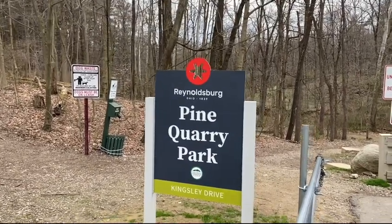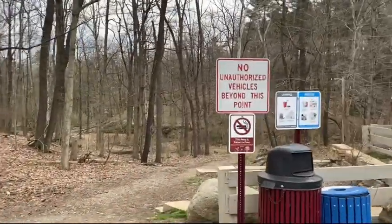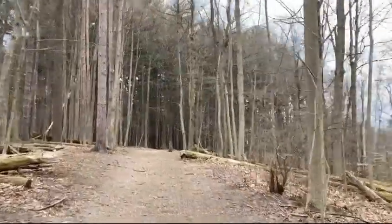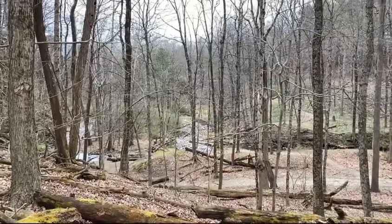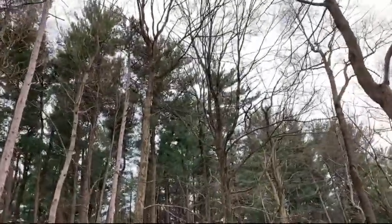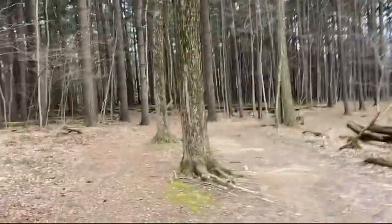Pine Quarry Park — a local favorite and a real fun place to explore. We've been coming here for years. Pines on both sides and then there's the quarry. Really can't beat these views for how close it is. I consider myself very fortunate to have such a great local park. It definitely gets out the hiking itch, no problem.